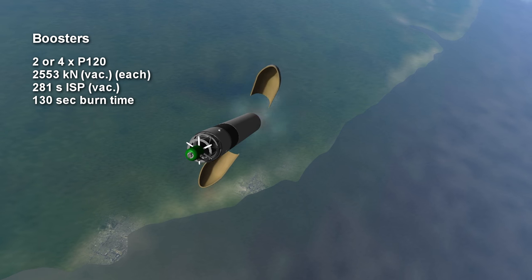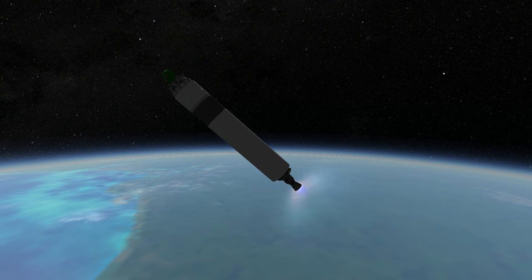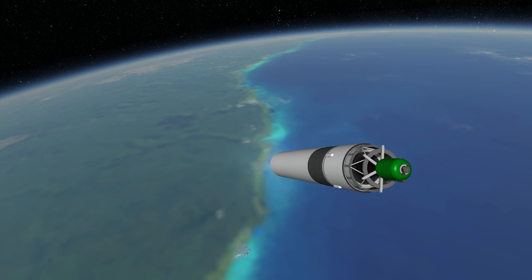Their specific impulse is 260 seconds at sea level and 281 seconds in vacuum. The Ariane 6 is, like Ariane 5, primarily optimized for geostationary transfers. The Ariane 64 will be able to launch 11 tons to geostationary transfer orbit, while the Ariane 62 can manage 5 tons.